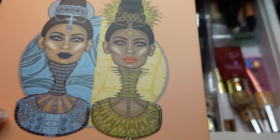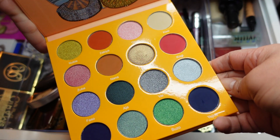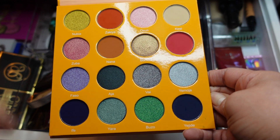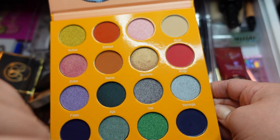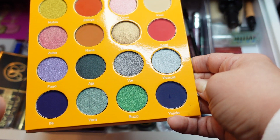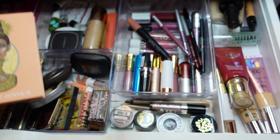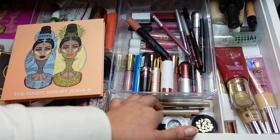For eyes, I really want to use something new — this is the Magic Mini palette by Juvia's Place and I haven't used it at all. It's gorgeous! I could get a nice neutral or warm look using these without any shimmers — actually very wearable. Tons of colors to play with. I'm grabbing this because I haven't used it, and maybe I'll grab one of these liners too.